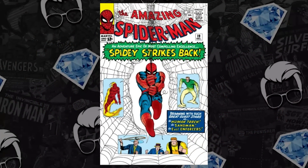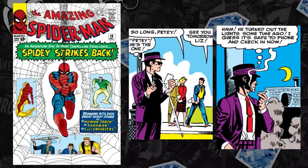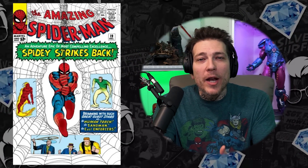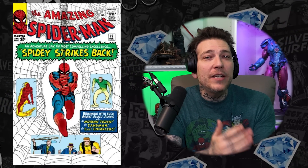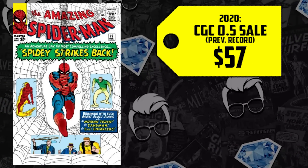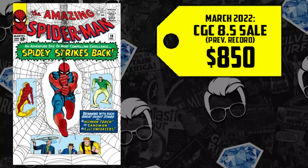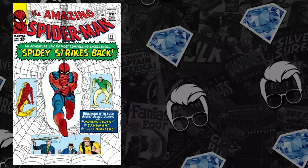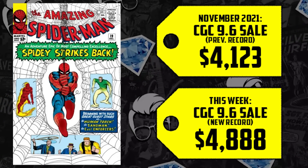At number 5, a Silver Age Spider-Man book — ASM issue 19, debuting in 1964, the first appearance of Matt Gargan, who would become the Scorpion in full in ASM issue 20. As long as the comic book market is healthy, we're going to see Spider-Man keys sell and appreciate. They could still do the Sinister Six; we could still get more Scorpion. A CGC 0.5 broke record, up 58% now selling for $90. The 8.5 went for $850 in March, clearing the $1,000 marker this week — up 29% selling for $1,100. A high-grade CGC 9.6 sold for $4,123 back in November, up 19% now selling for $4,888.